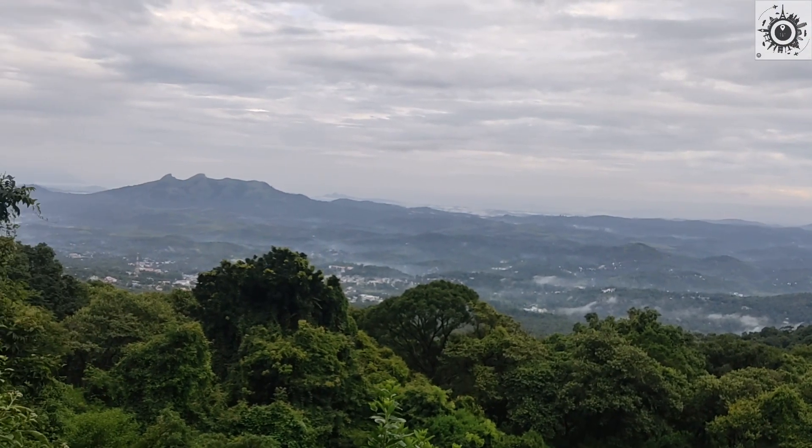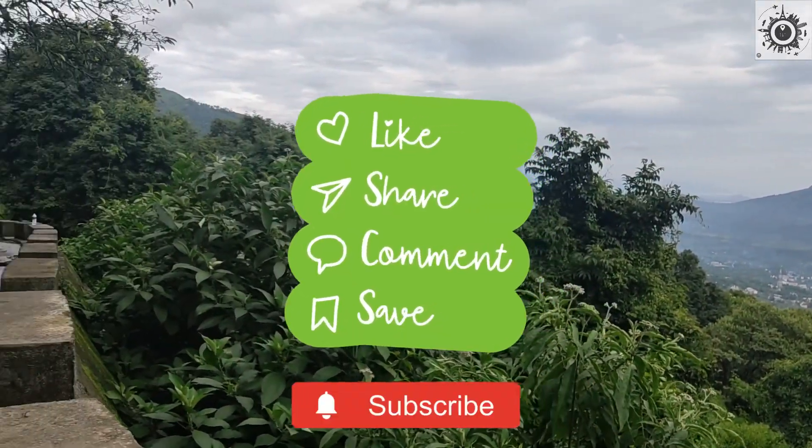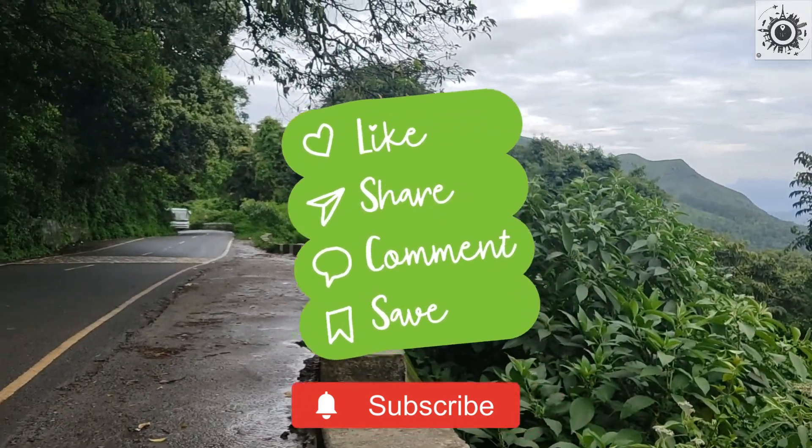So that's it from the Ooty vlog. Thank you for watching my video. Please like, comment and share. And stay tuned.